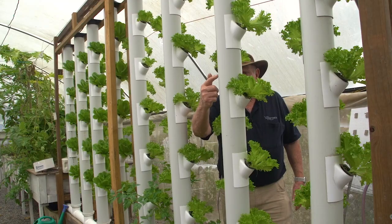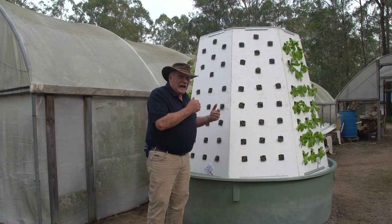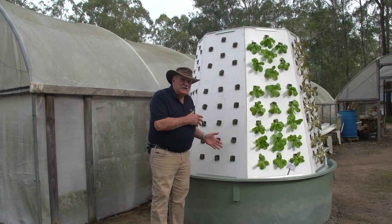Most vertical systems have a big downside: on the backside they don't get any sunlight and the plants just don't grow so well. Have a look at this — I'll be able to show you just how we made this and how we make it work.